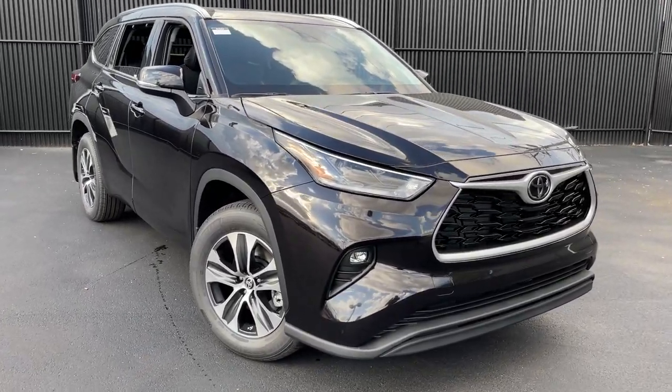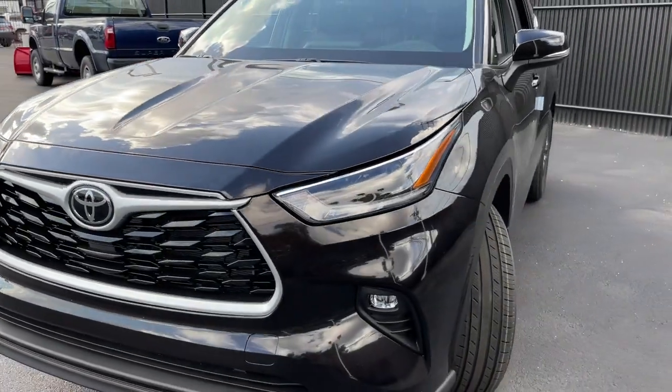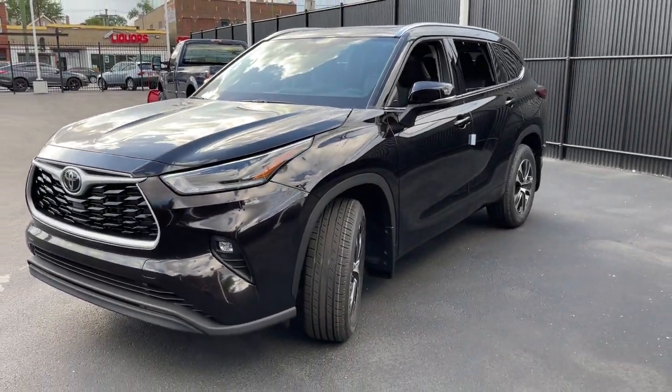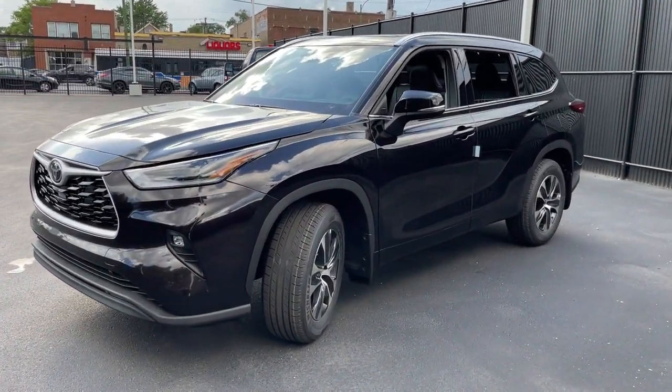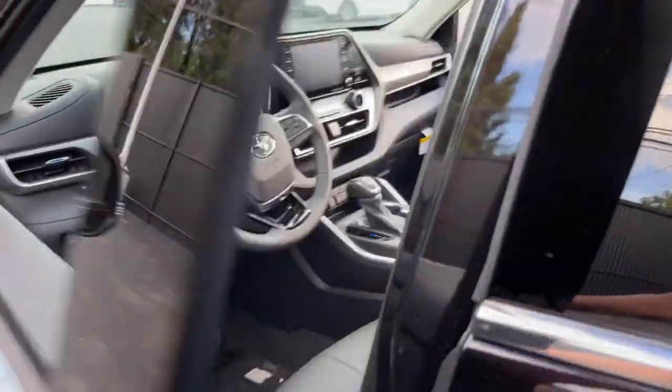Take a moment to check out the 2021 Toyota Highlander. From daily drives to epic road trips, this Highlander has you covered. This three-row crossover seats up to eight and offers a smooth, quiet, powerful ride.